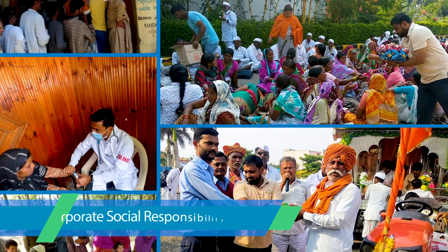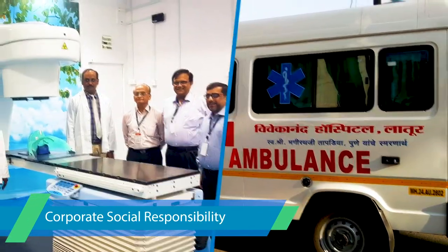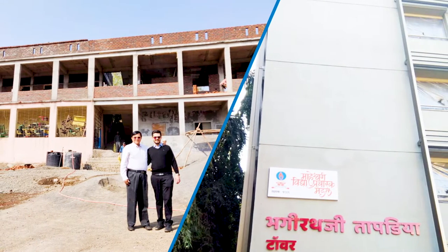Since its inception, social responsibility has been an integral part at SafePak. Physical and financial support to a myriad of projects is a daily thought for Team SafePak.